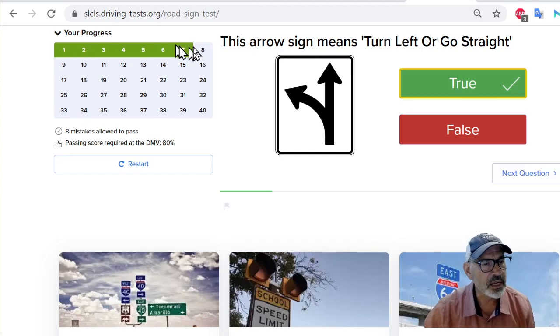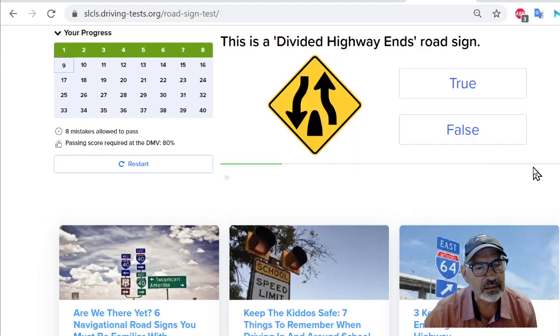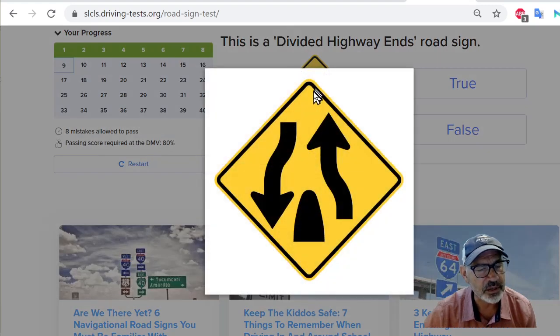So far I've gotten everyone right. Next: this is a blinkers only road sign. Who comes up with these questions? I'll say false. Next: this is a divided highway ends road sign. We can make this bigger. It doesn't look like it's the divided highway sign, so we're going to say true.